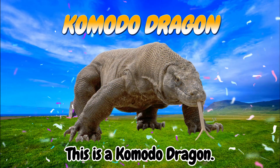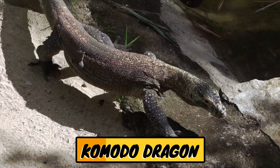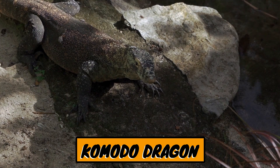This is a Komodo dragon. The Komodo dragon is the largest lizard species in the world, and is endemic to Indonesia, particularly the islands of Komodo, Rinca, Flores, and the surrounding areas.